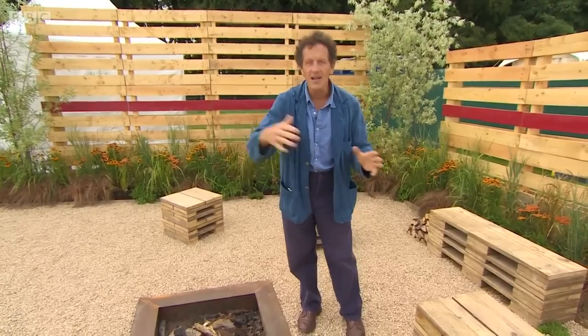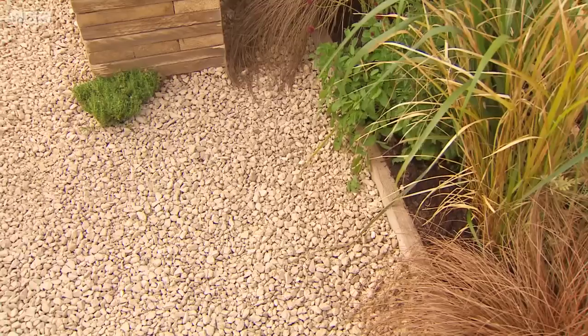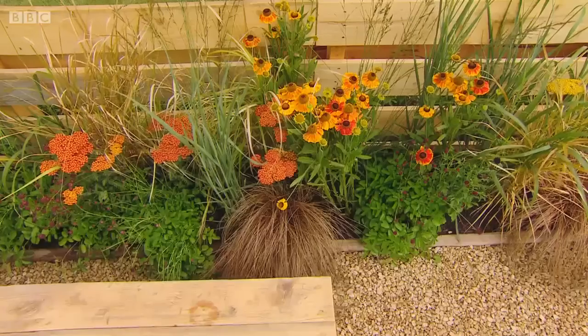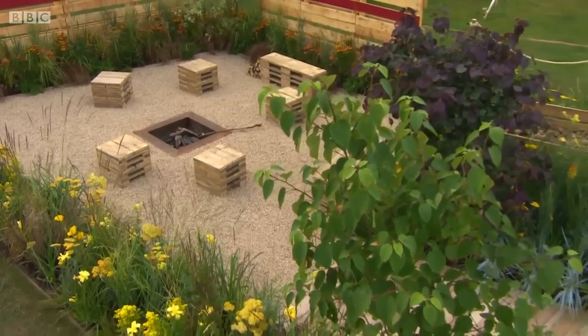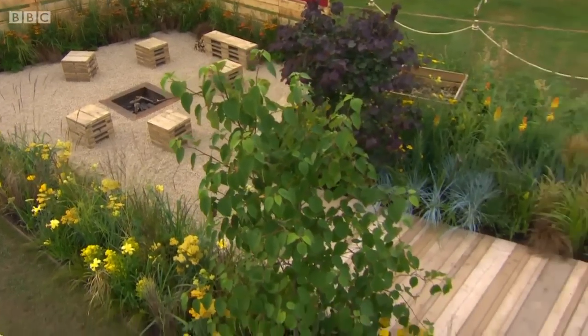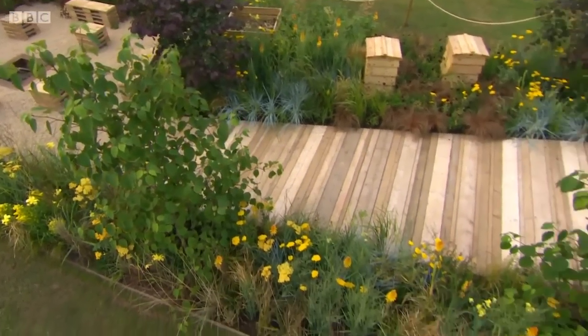Now, there are flaws. There's a little bit too much hard landscaping. You don't need all this gravel. These borders are too narrow — they should be two, three times as wide. But that doesn't bother me. It doesn't take away much from the garden, because what you have is youthful energy and charm.